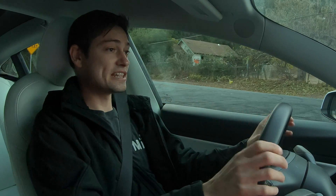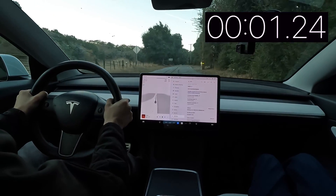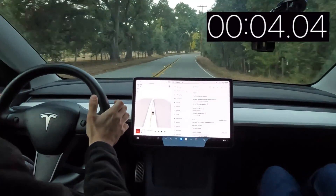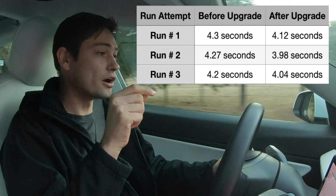Here we are a third and final time with the acceleration boost. Three, two, one, go. 60. It just keeps going. Wow. That's just very impressive for just a push of a button on a phone screen.